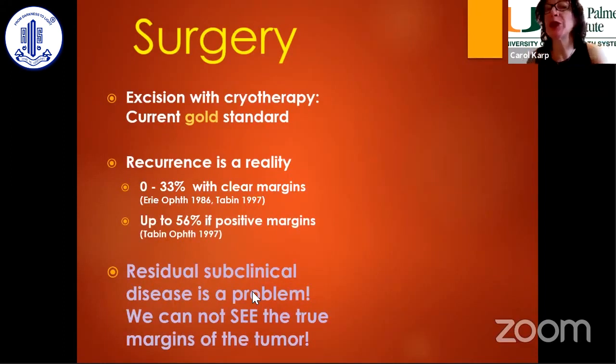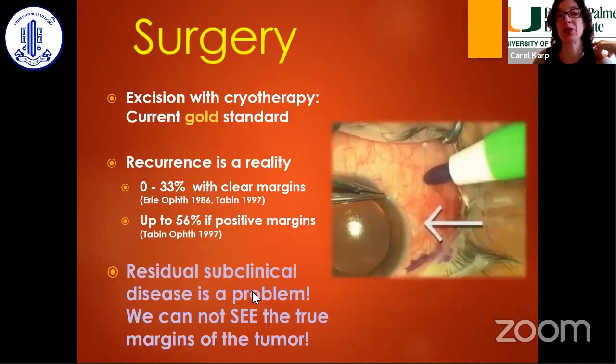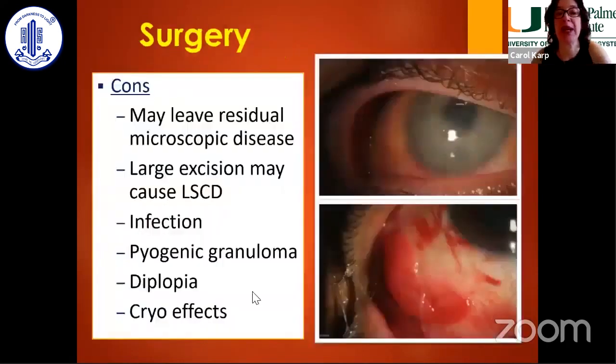We say, here's the tumor, let's take four millimeters. We do a no-touch technique, dry. But we can't guarantee that we're going to get everything out. With cryotherapy, sometimes they don't heal as prettily as we like. My main concern, especially as a cornea specialist, is that we kill all the stem cells. These patients can end up with stem cell deficiency and need a slit.